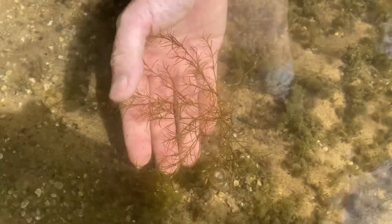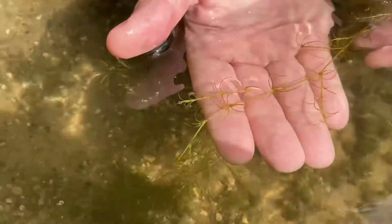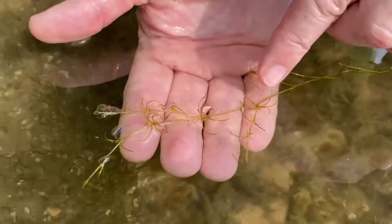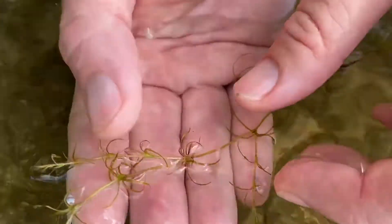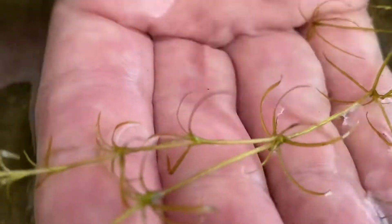Here's a fairly common one. This is Najas, a spiny nymph. Here's one that I pulled out of the water that's a little bit easier to see. There are several characteristics for this. They're long skinny leaves. They've got opposite leaves or whorled leaves. Long skinny. If you looked at these really close with a scope, you'd see that each leaf has little spines on it.